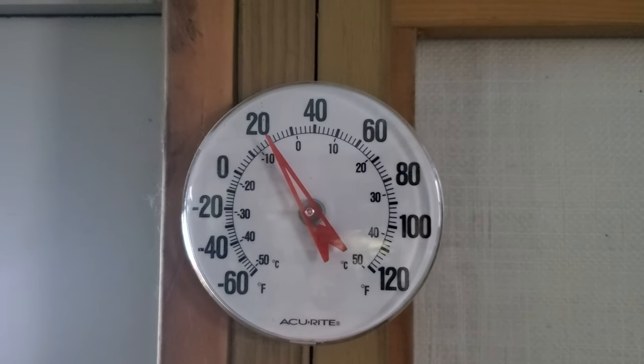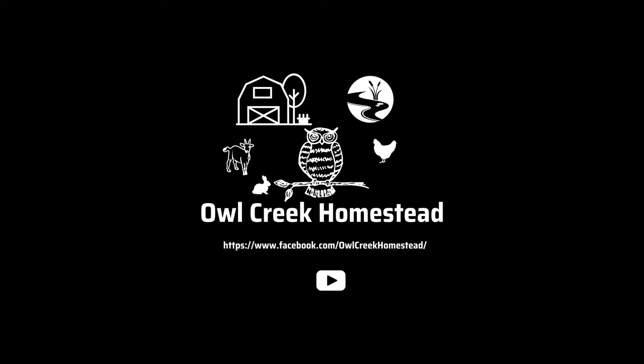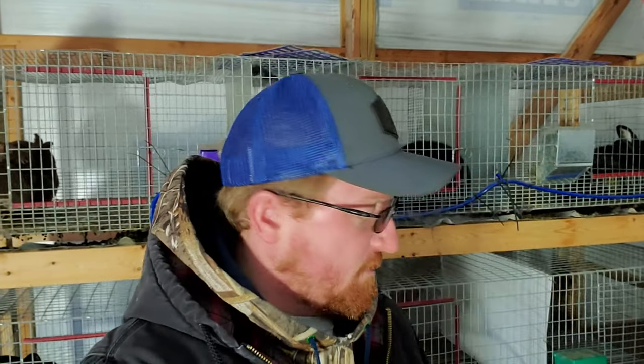Right at 20 degrees here in the barn today. Hey everybody, welcome back to Owl Creek, I'm Cody. I am outside on a very cold morning — it got down to about zero degrees Fahrenheit, which is roughly 18 degrees below zero Celsius, and inside the barn it stayed around 20 degrees Fahrenheit.